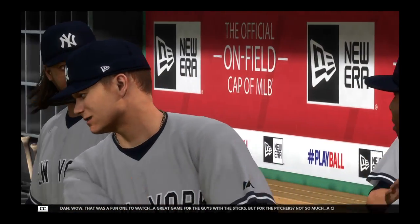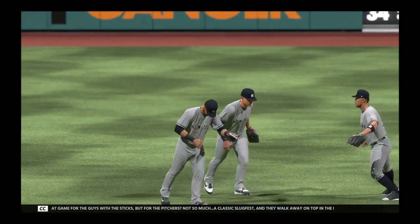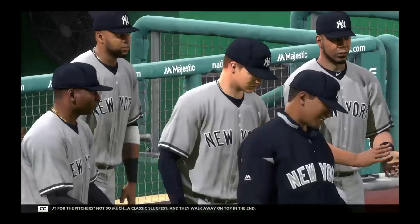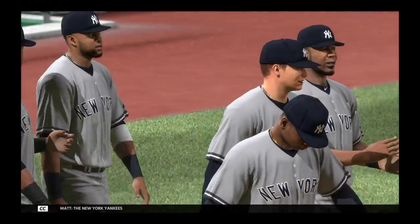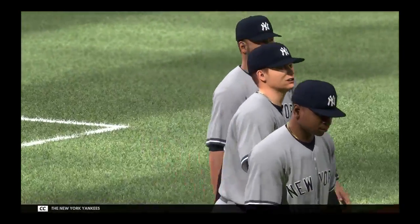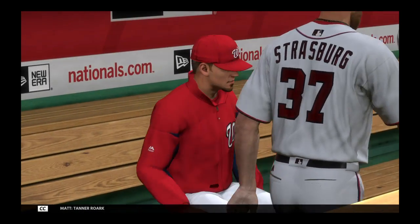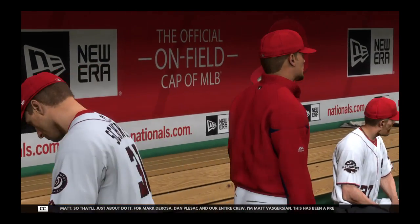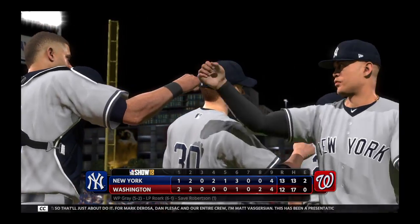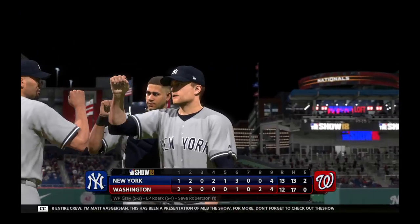Wow, that was a fun one to watch — a great game for guys with the sticks, but for pitchers, not so much. A classic slugfest. And they walk away on top in the end, 13-12 the final score. The New York Yankees get their division-leading 30th win of the year. Sonny Gray earns his fifth win of the year. Tanner Roark permitted six earned runs in the losing effort. For Mark DeRosa, Dan Plesac, and our entire crew, I'm Matt Vasgersian. This has been a presentation of MLB The Show — for more, don't forget to check out theshownation.com.